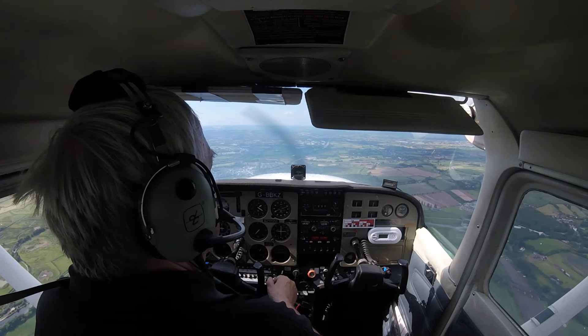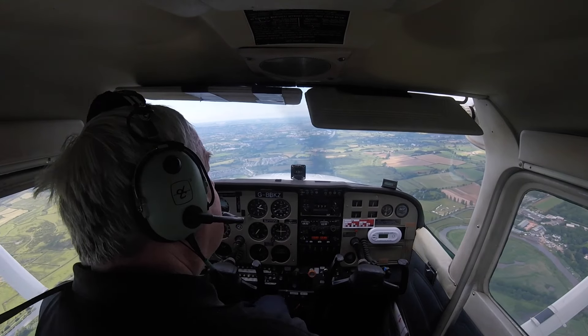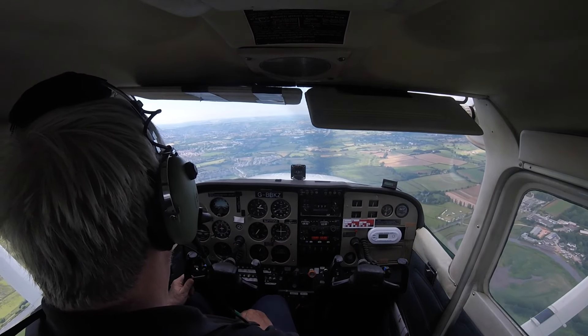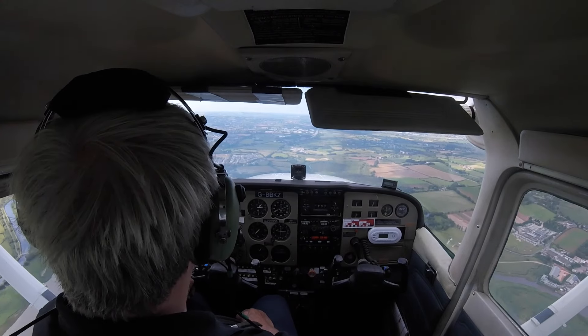Exeter tower, good afternoon again GKZ. KZ joining on the right base runway 08. GKZ good afternoon, report final runway 08. Report final runway 08, GKZ. Land broadcasting.